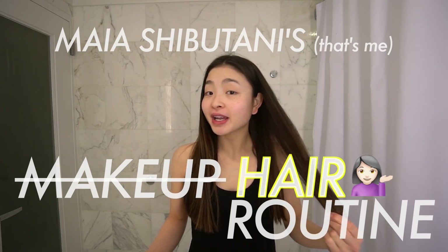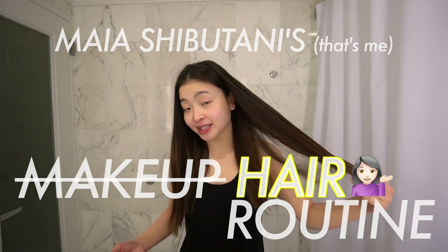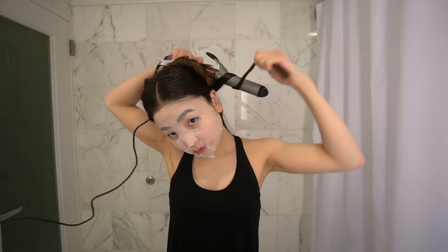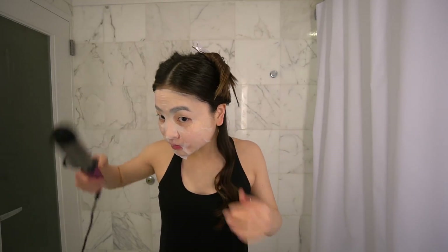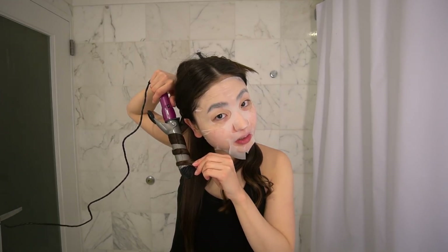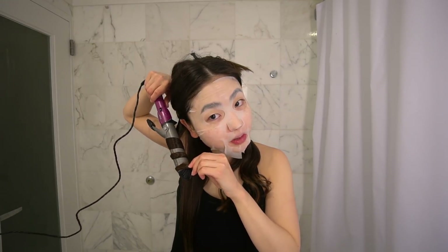I know I just said makeup but actually I'm gonna be starting with hair. My hair is very naturally straight but today I want to put some loose waves in there. Ready for the scary part? Face mask on. So while I'm curling my hair I figured I'd multitask with a face mask. I should have put heat protectant on. Oops.